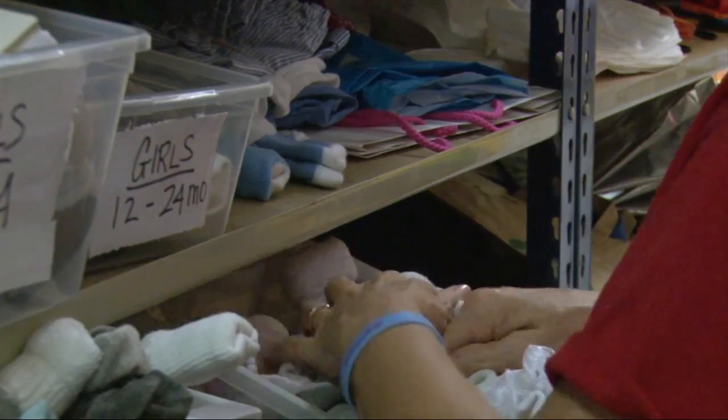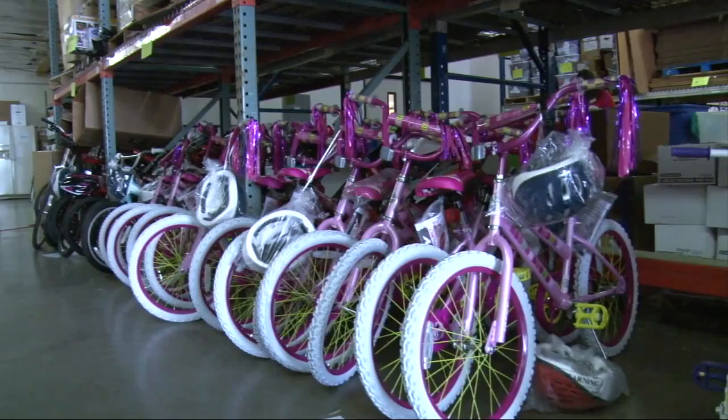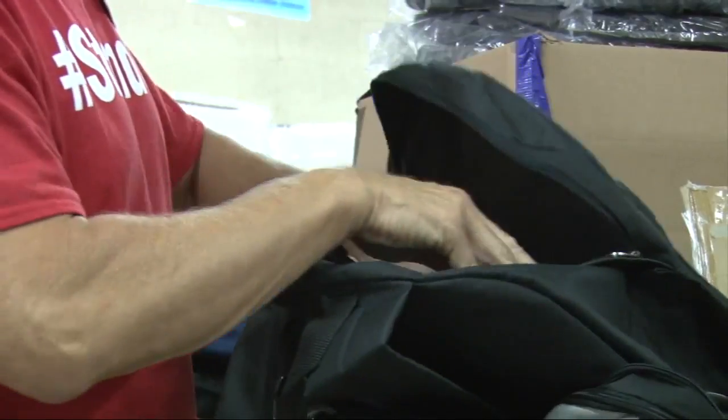Anytime we get new placements or we need items, we call Helping Hands to see if they can help us first. So which saves us money. Thank you, Helping Hands.